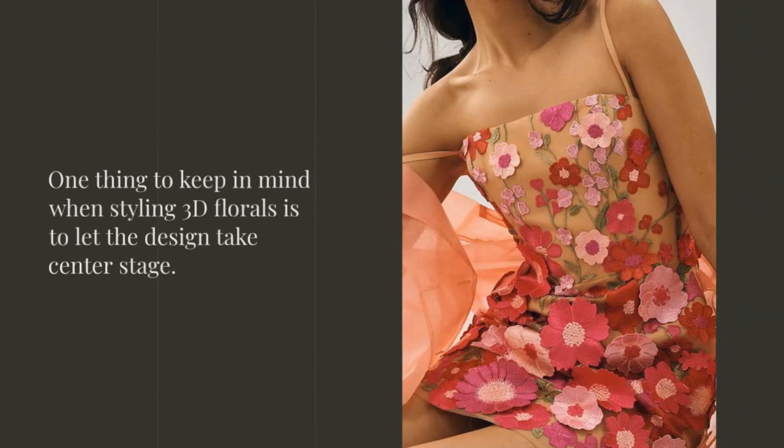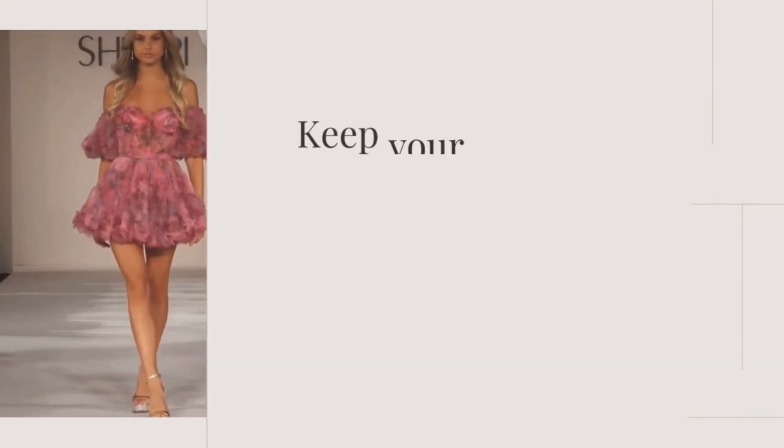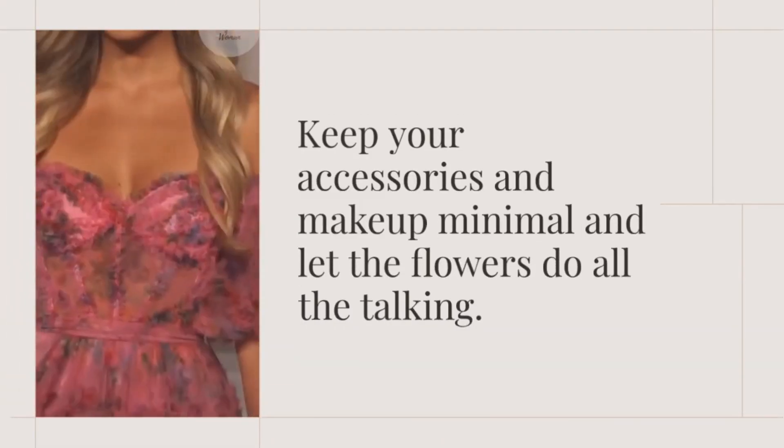One thing to keep in mind when styling 3D florals is to let the design take center stage. Keep your accessories and makeup minimal and let the flowers do all the talking.